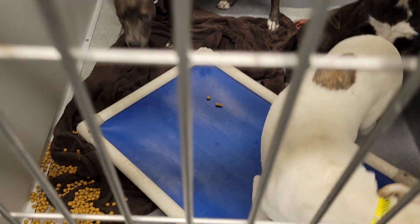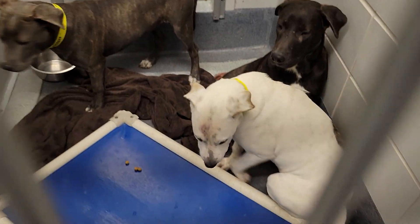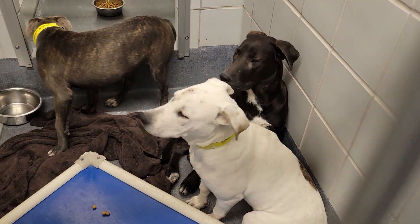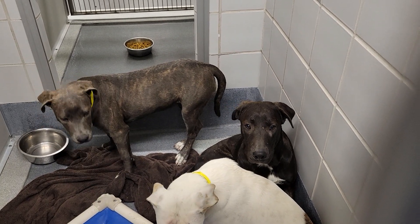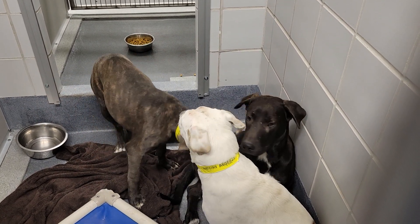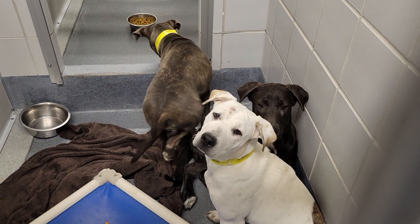These babies are all six months old. This little white one is a female. Cute. The little dark one behind her, I believe, is a ponytail. It might be a male. Trying to see.